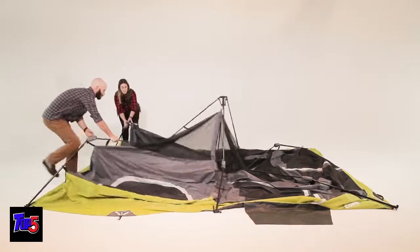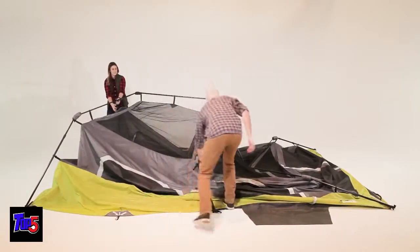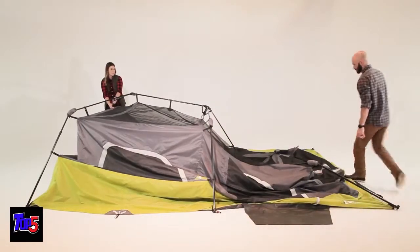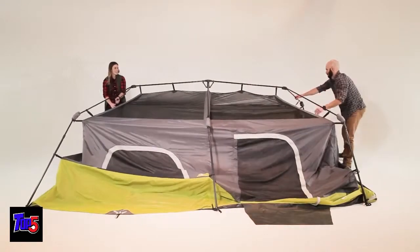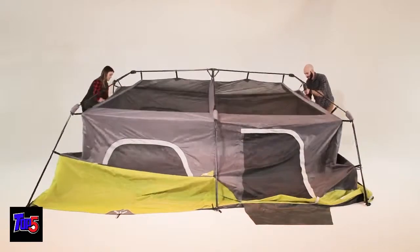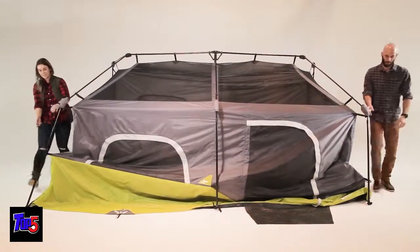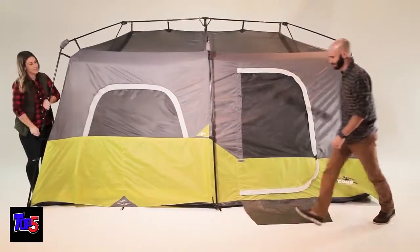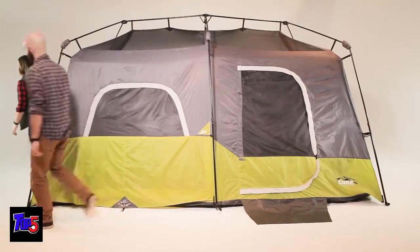Starting at one end, lift upward on the V-shaped ridge pole until the elbow joints flex. While one person stabilizes that end, work your way around the tent, flexing all of the elbow joints until all of the leg poles are standing. Extend the telescoping poles until you hear the locking buttons engage. Repeat this until all six leg poles are fully standing. Setup's complete.